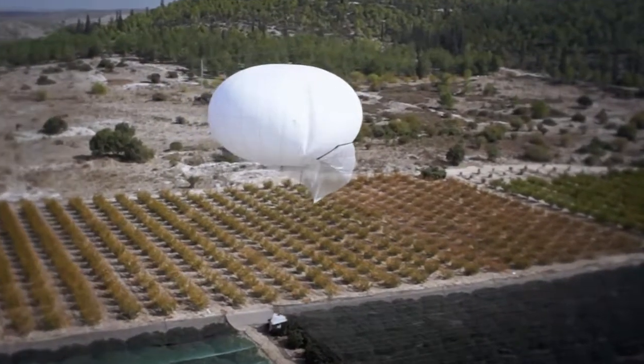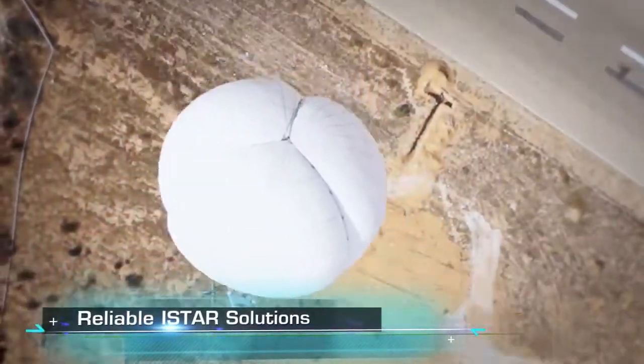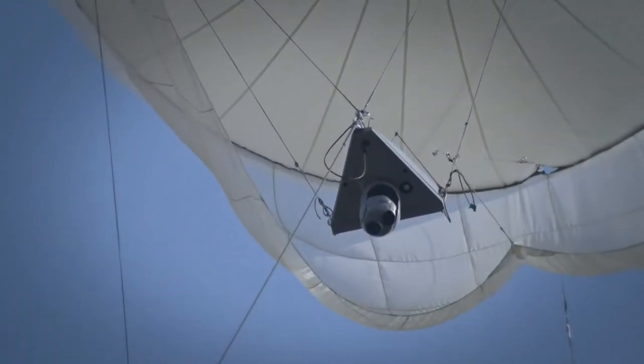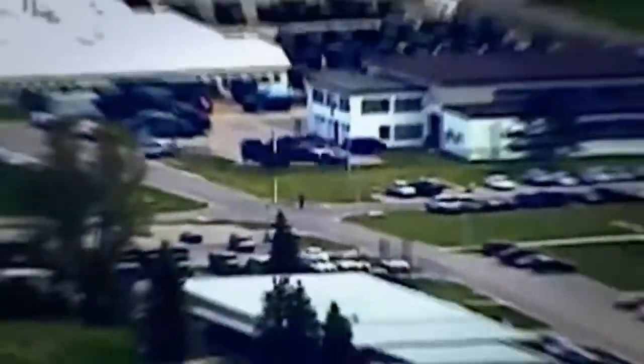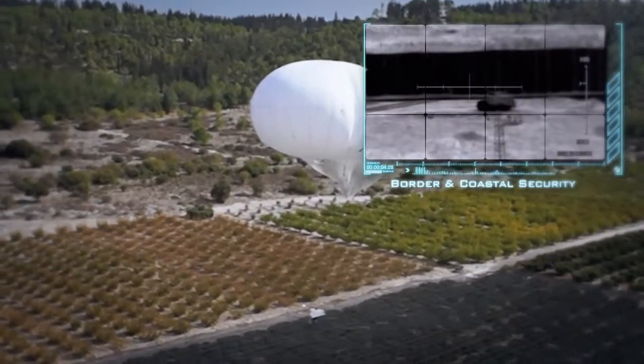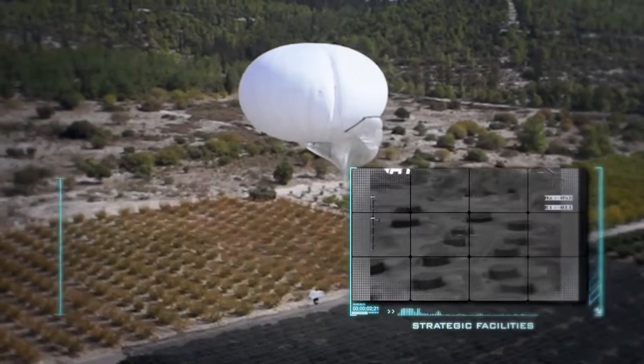Designed to provide its users with persistent medium to long-range I-Star solutions, RT's family of combat-proven aerostat systems is ideal for a wide range of military and homeland security operations, including border and coastal security, camp defense, and strategic facilities.